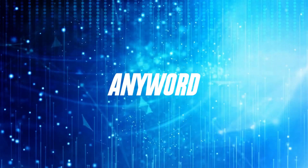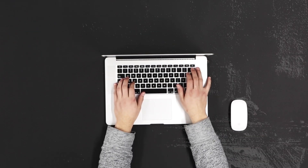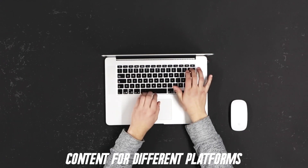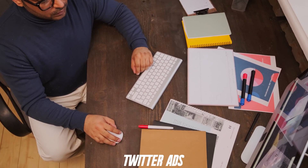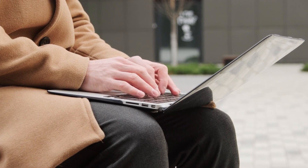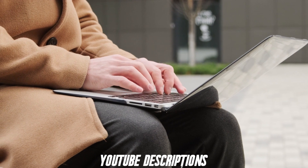10. Anyword. Anyword is a data-driven copywriting tool that is designed for marketers. It enables the generation of effective copy for ads, emails, landing pages, and content for different platforms. When it comes to creating adverts, it is easy to do so for Facebook ads, Google AdWords, LinkedIn ads, and Twitter ads. For longer-form content, they also make it easy to generate blog posts, product descriptions, YouTube descriptions, and much more.